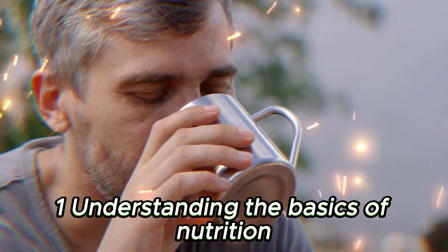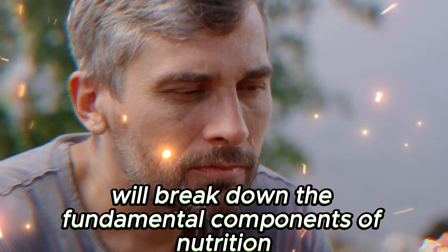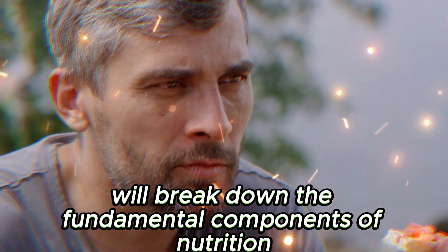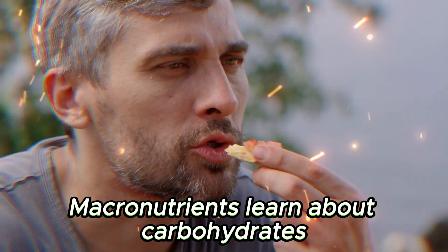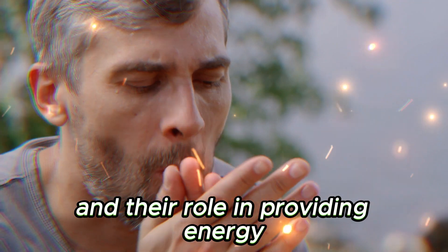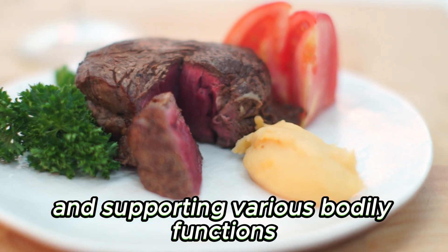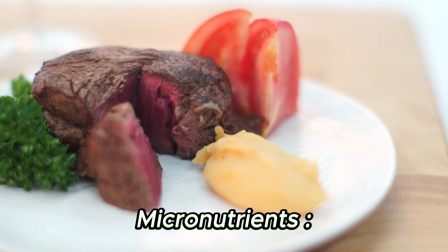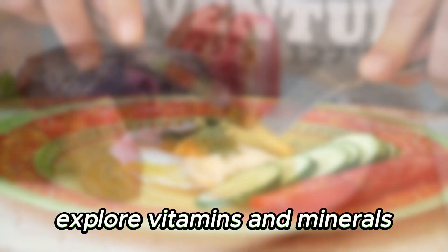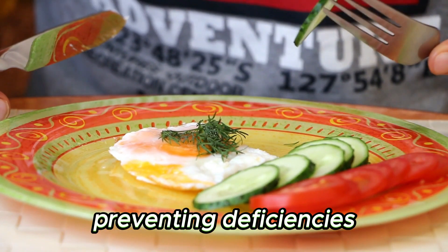Chapter 1: Understanding the Basics of Nutrition. In this chapter, we'll break down the fundamental components of nutrition. Macronutrients: learn about carbohydrates, proteins, and fats, and their role in providing energy and supporting various bodily functions. Micronutrients: explore vitamins and minerals that are essential for maintaining good health and preventing deficiencies.